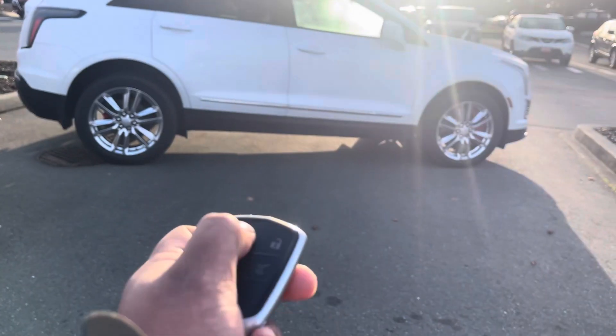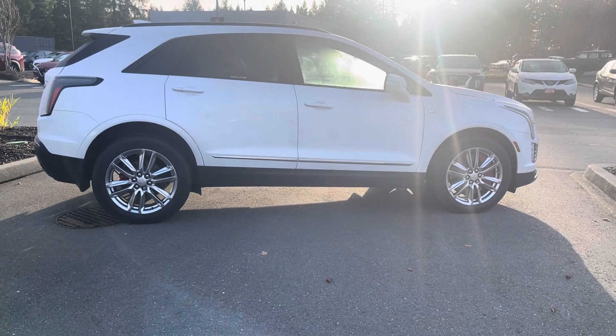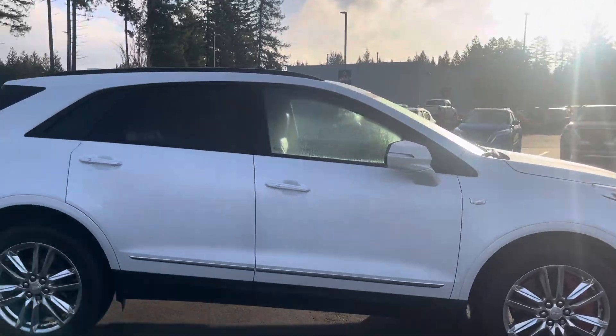You can remote start the vehicle, so you just press the lock button and press and hold the remote start button. And just like that, it will defog the windows and warm up the cabin.